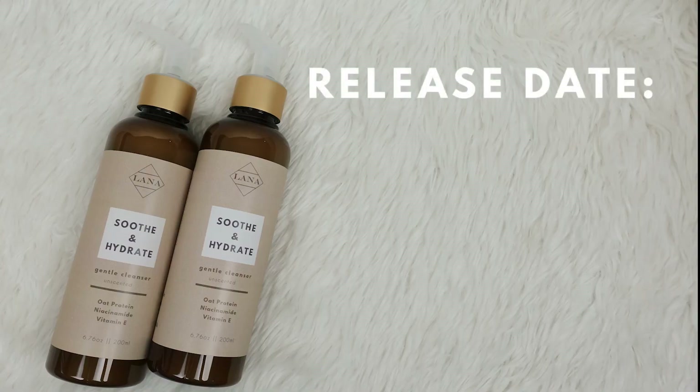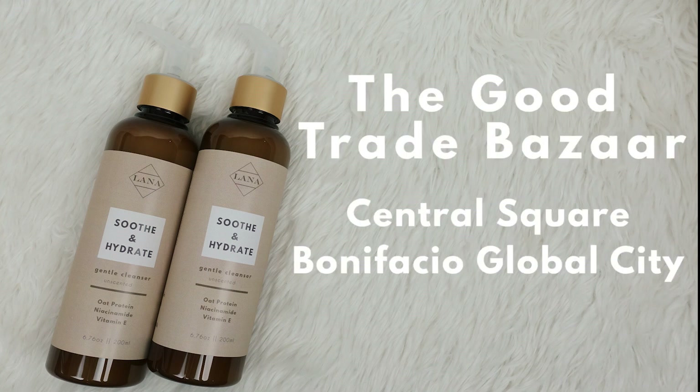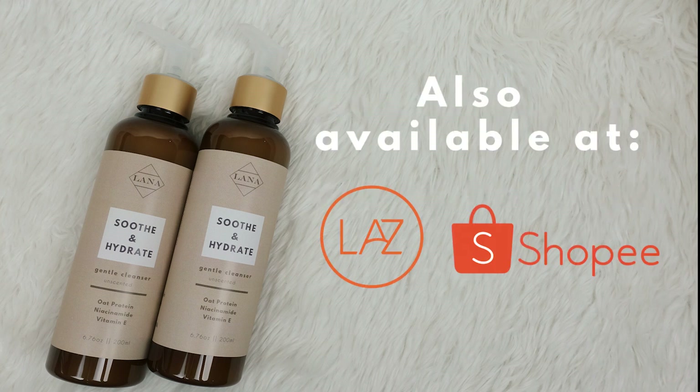So there you have it, the Soothe and Hydrate Gentle Cleanser. It will be released tomorrow, July 19, 11am, and you can get your hands on this at the Good Trade Bazaar. It will also be available online at www.lana.ph, and we are also available on Lazada and Shopee. I appreciate you guys so much for your support, and I will see you on the next one. Bye!